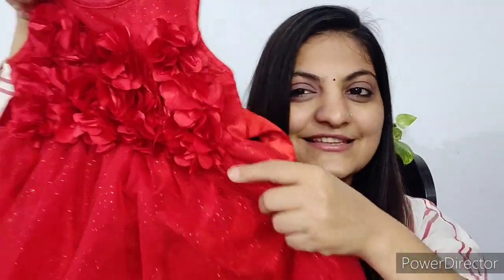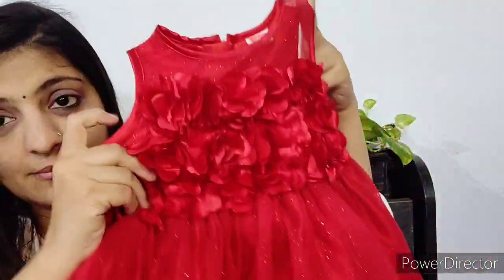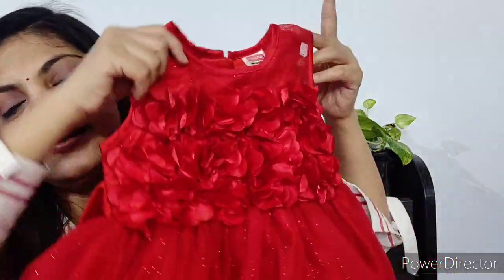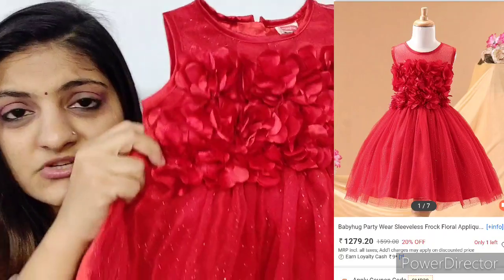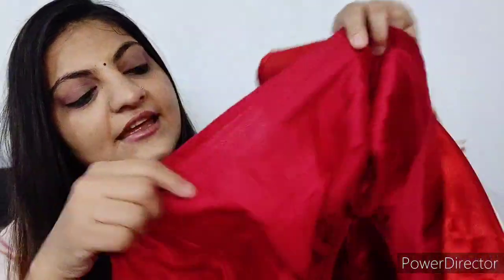First, I want to show you this very fancy red color frock. It is a very pretty frock for 12-18 months — it's for my daughter Eva. This is Baby Hug brand and it's from the First Cry store, also available on their website. The frock has sparkle on it, and inside it's a satin with a can-can, and a cotton lining inside. It is very comfortable and the satin is not harsh for the child. The price is around 1500-1600 rupees, but online you get a 20-30% discount, so it's a good party wear dress.